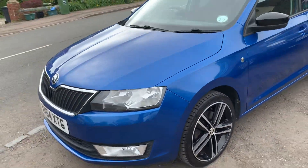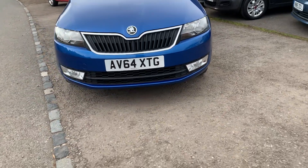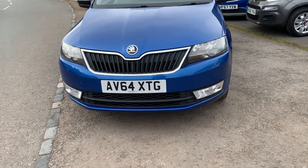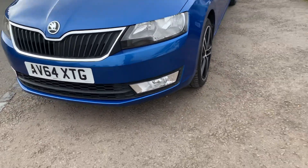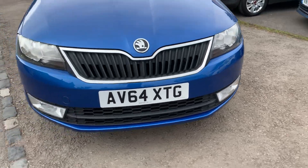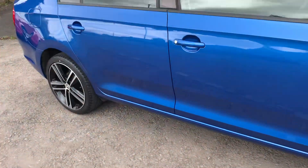It's cheap to tax and returns probably just over 60 miles per gallon. Surprisingly cheap to insure. No scuffs or marks around the bumpers — it's been very well looked after. As I said, everything we sell comes with a service and an MOT prior to collection.